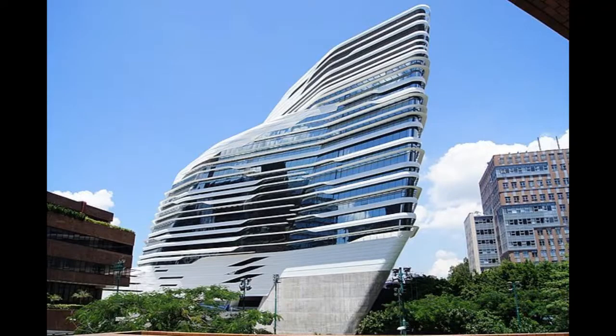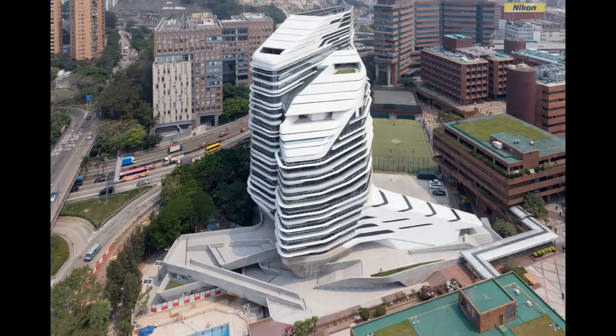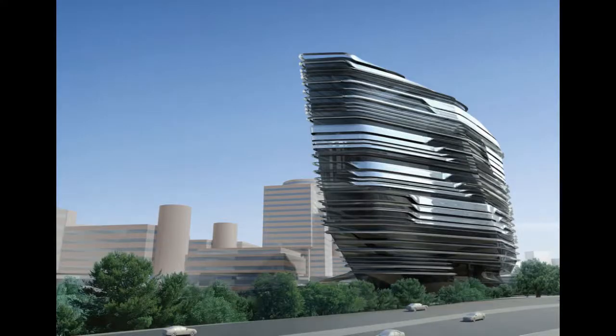Jockey Club Innovation Tower, 2013. The Innovation Tower is a school of design of the Hong Kong Polytechnic University in Hung Hom. The aim was to design a structure that symbolizes the development of Hong Kong as a design hub in Asia. Zaha Hadid's design subverts the appearance of traditional high-rise buildings with a streamlined appearance, and its unique geometric shape cleverly makes it occupy less ground space than similar buildings. The building won the 2016 RIBA International Awards in the International Excellence category.